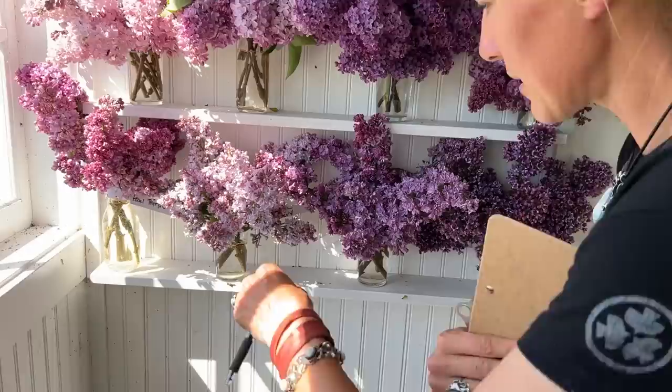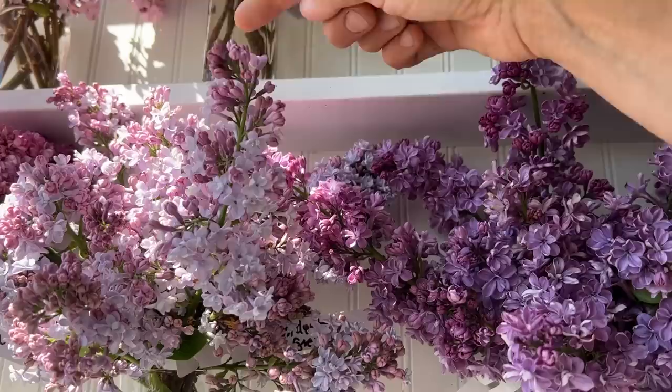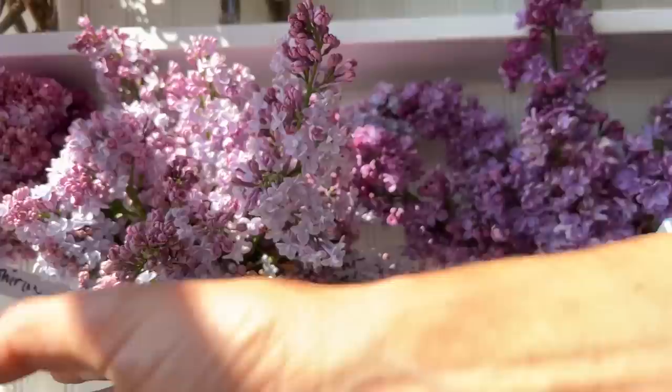This one is President Grevy. It's got a really pretty kind of an icy purple or icy lavender bud. And as they open, they have this really pretty double, super ultra ruffly bloom that's kind of a bluey purple. Very, very pretty.